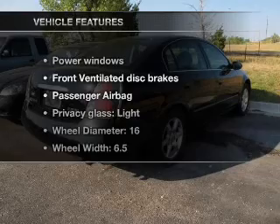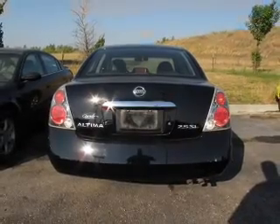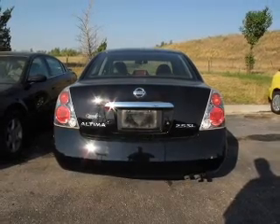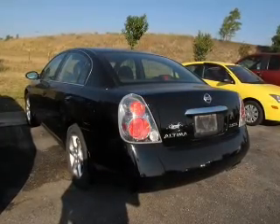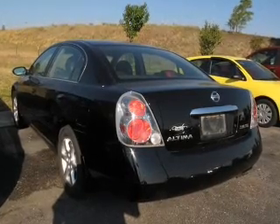And with these notable features, you won't want to miss out on the opportunity to own this amazing ride: keyless entry, power windows, an AM FM stereo with a CD player, power steering, an adjustable tilt steering wheel, and air conditioning. Call today to schedule a test drive.